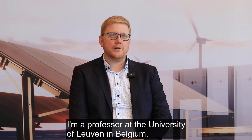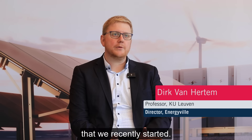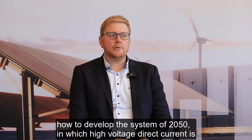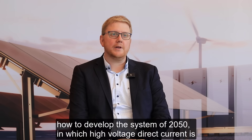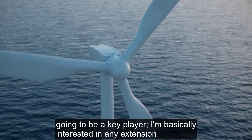My name is Dirk van Echten. I'm a professor at the University of Leuven in Belgium and I'm also the director of the Energy Transmission Competence Hub that we recently started. My main research is big transmission systems — how to develop the system of 2050 in which high voltage direct current is going to be a key player.